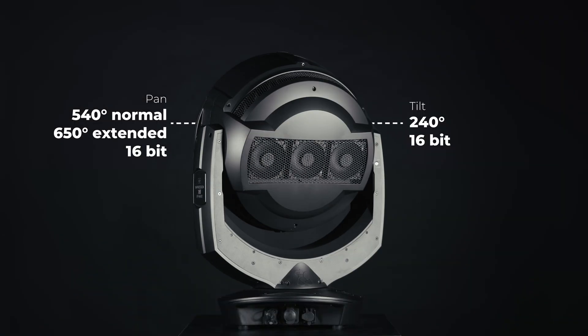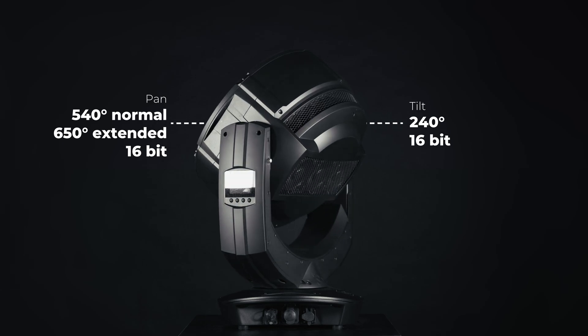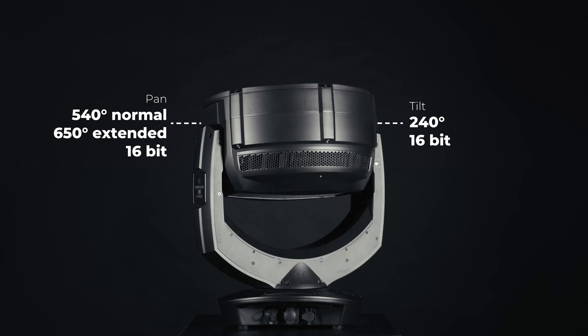The fixture has a 540-degree, 16-bit pan movement angle, which can be extended to 650 degrees, and a 16-bit, 240-degree tilt movement angle.